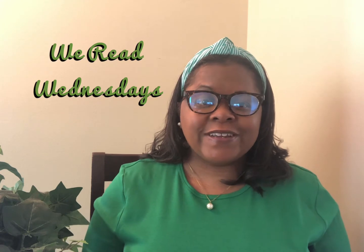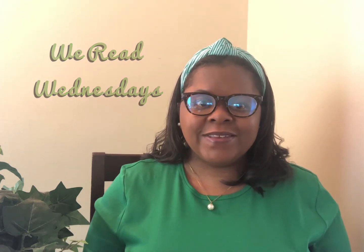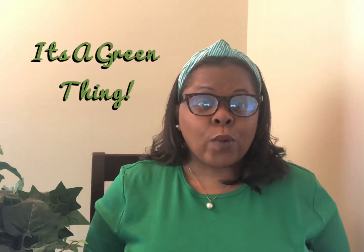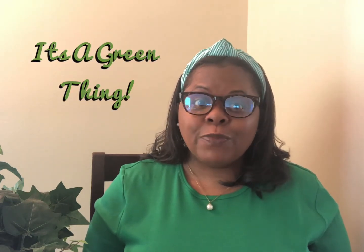Hello and welcome to another edition of We Read Wednesdays. I'm Sharika Ruffin, Program Manager for RideFinders. All month long we've been talking about ways that you can be green and help the environment. So let's sit back and listen to a great story called Martha Go Go Goes Green.